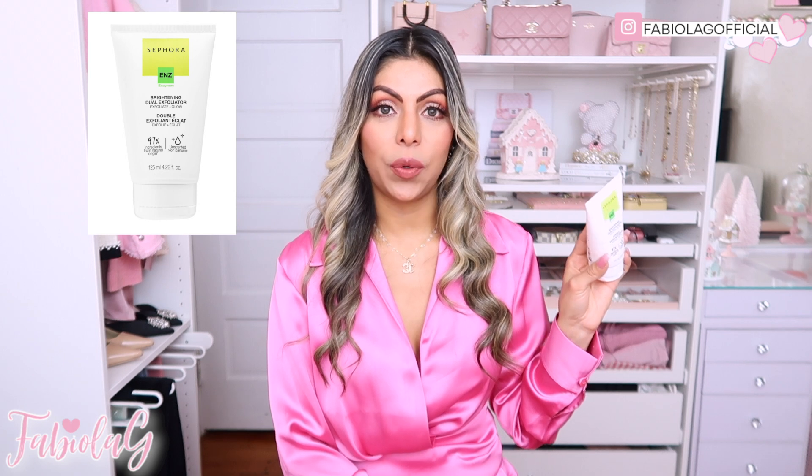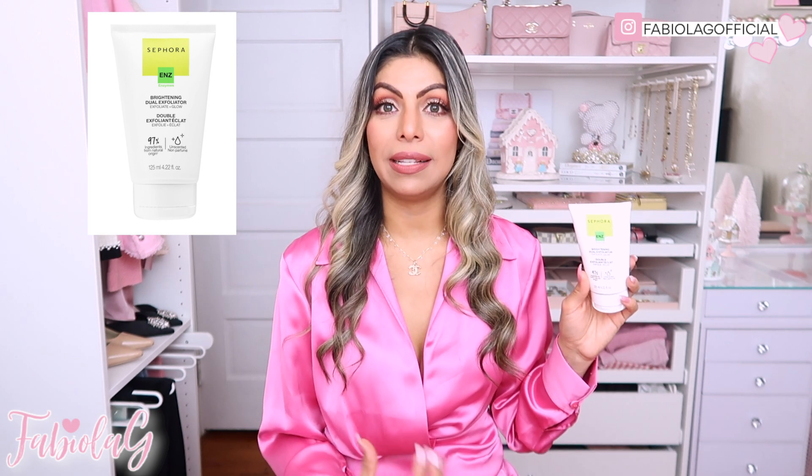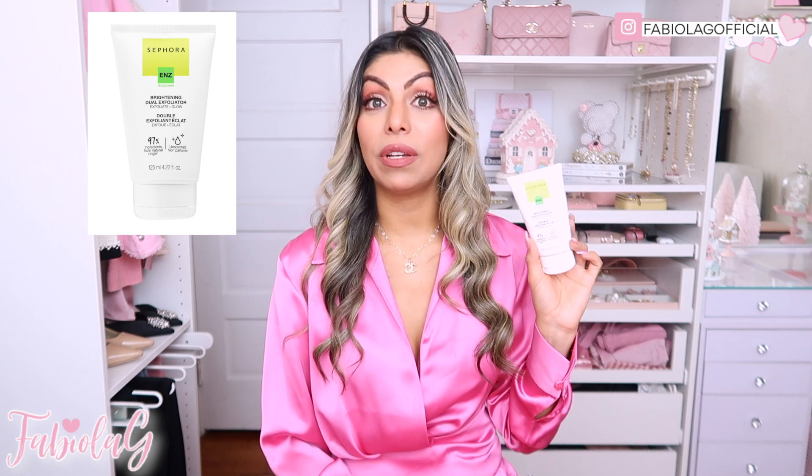The entire Sephora brand is on sale for 30% off, which is incredible, and I took advantage of that and ordered a bunch of skincare products because I'm obsessed with Sephora skincare right now. It is such good quality and so affordable, and with 30% off on top of that I couldn't beat the price. One of my go-to favorites is the Sephora Brightening Dual Exfoliator — Exfoliate and Glow. I use it two to three times a week and it gets rid of dead skin cells, leaving your skin glowy and refreshed.